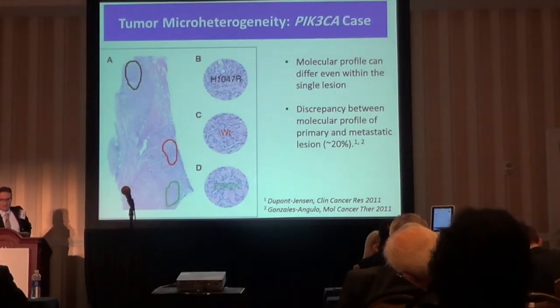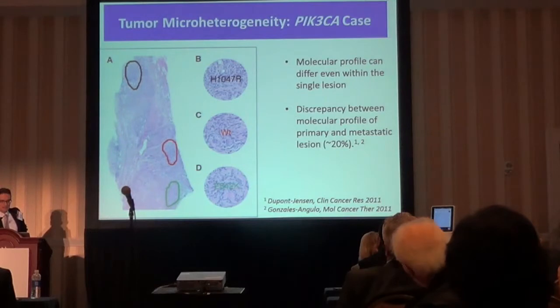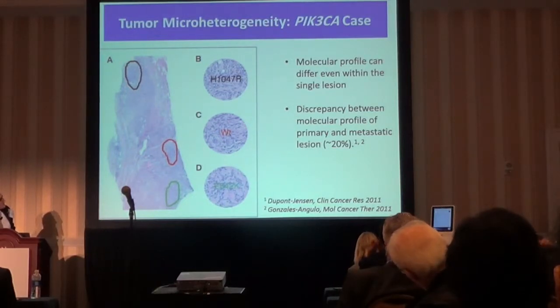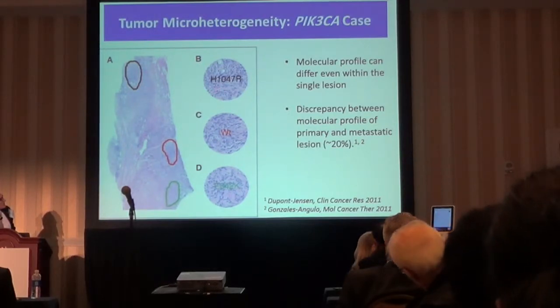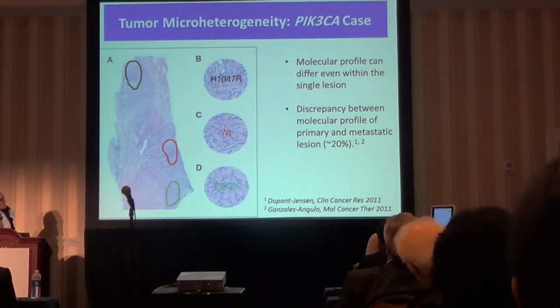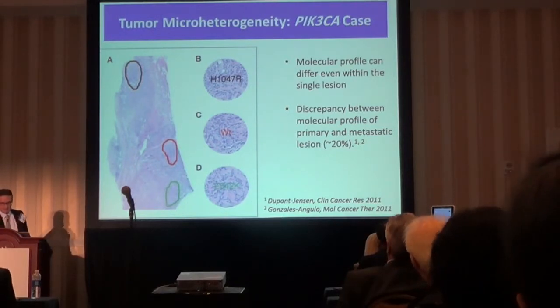Another thing to keep in mind, which I'm demonstrating on this slide, is that the molecular profile you get from tissue is really dependent on where you place the needle during biopsy. This is a primary breast cancer sample. If you stick a needle in the north pole of the sample, you get a PIK3CA mutation in exon 20. If you stick it in the middle, you get wild-type PIK3CA. And if you stick it in the south pole, you get a mutation in exon 9 of PIK3CA — which obviously can have different clinical implications.